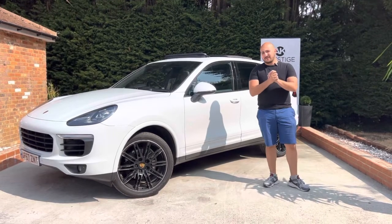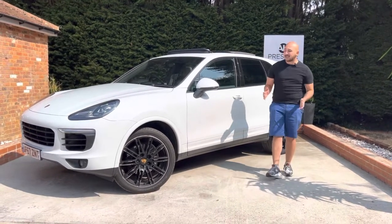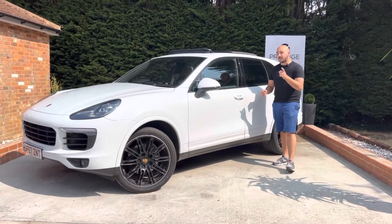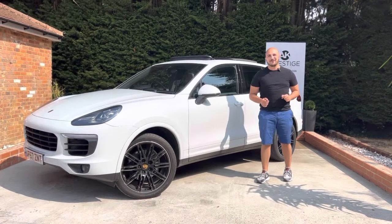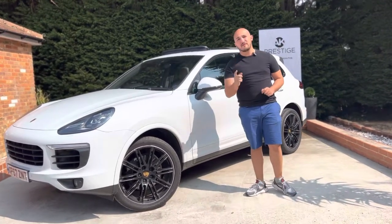With AK Prestige we do our videos a little bit differently. We like to show you through the good, the bad and the ugly so you know exactly what will be in your driveway and more importantly what you'll be behind the wheel of every single day. Starting off with the bad, and luckily with this car being in excellent condition as a one owner, there isn't too much to talk about, but one point is the alloys.